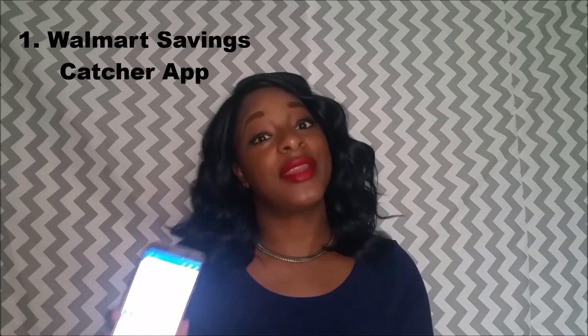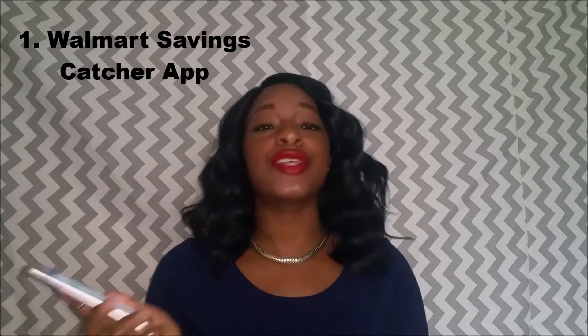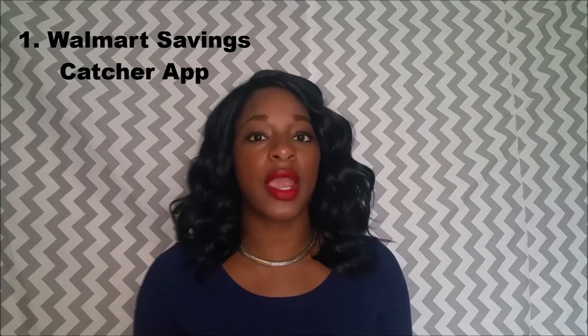First I'm going to start with grocery apps. Apart from couponing, I definitely use some apps to make sure I'm getting money back when I go grocery shopping. The first app I use is the Walmart Savings Catcher app. If you have a Walmart near you, this is the app you need to be using. You go shopping at Walmart, and when you're finished you get your receipt, go to the Savings Catcher app, and literally just take a picture of your receipt.